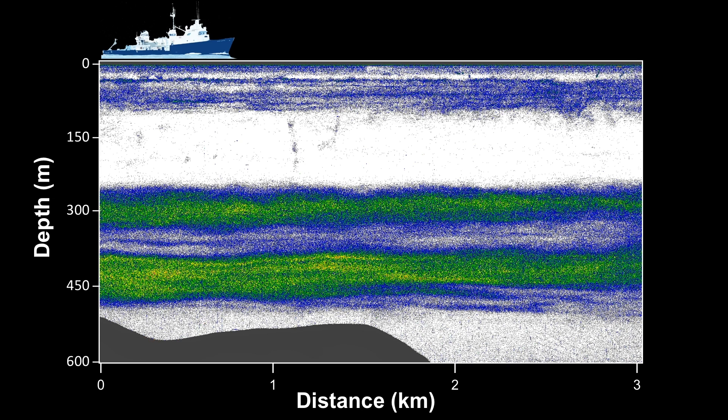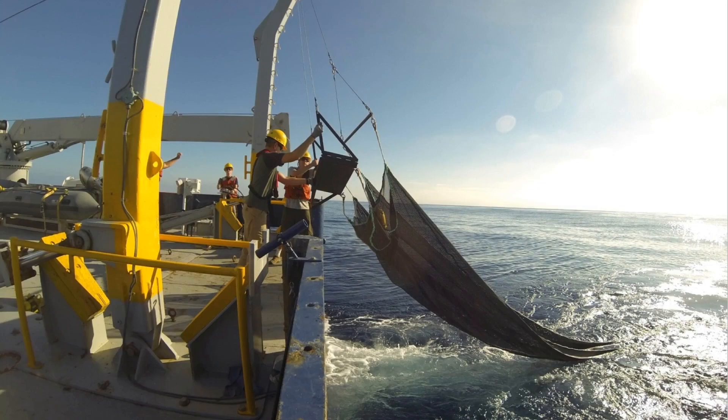Green represents higher densities of animals at about 300 meters and around 450 meters. But again, from a surface ship, we only see these features in bulk. The only way we can ask about the individual animals — or most often the way we ask about them — is to drag a net through the water and bring the animals to us on the surface.